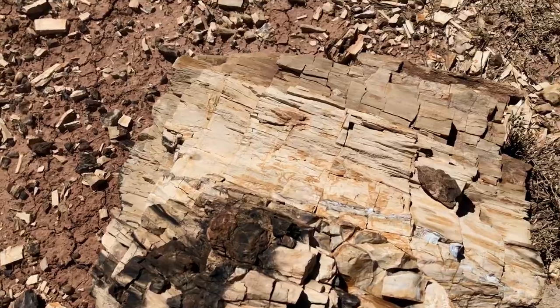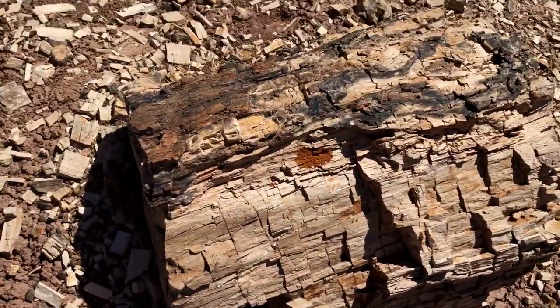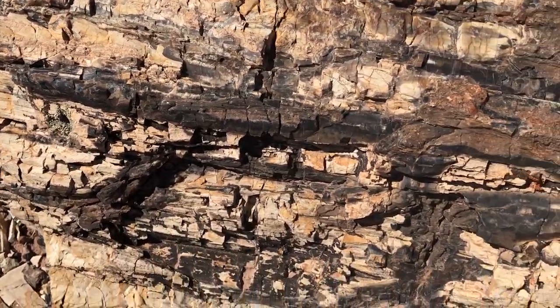Everybody's heard of petrified wood. When you think of fossils, the term petrified immediately comes to mind, and of course that translates to "turned to stone." It's basically wood that's been buried, and as it's been buried, minerals have been deposited in it to help preserve it.